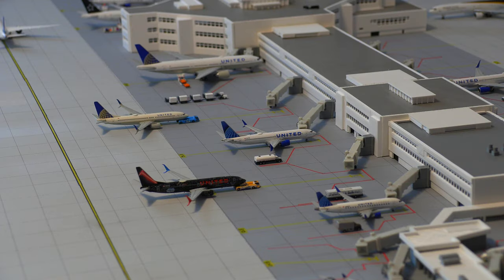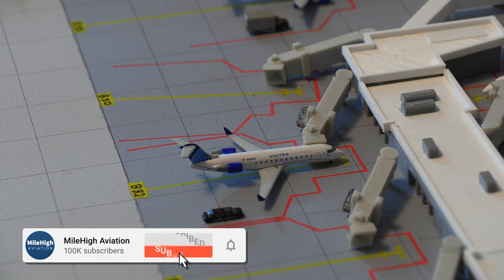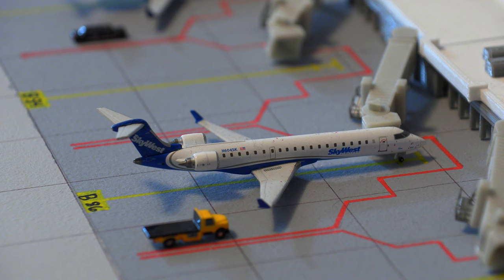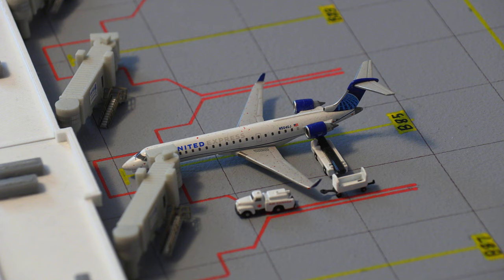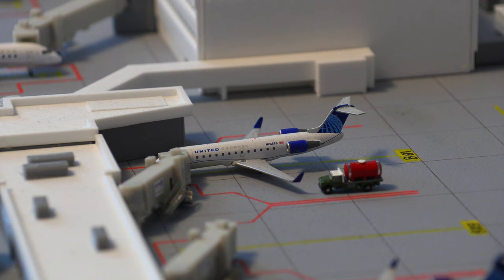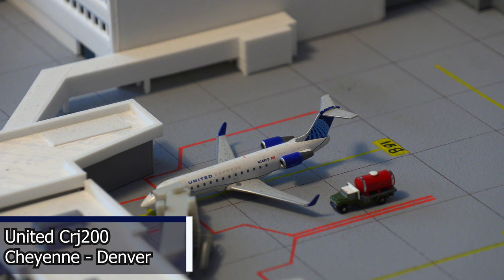Moving on to Concourse B, which houses all of United and United Express. Starting off Concourse B, we have this United Express CRJ-200 in the new livery, loading passengers to head out to Moab, Utah. Following that, we have this SkyWest CRJ-700 operating under United, heading out to Aspen, Colorado. Moving on to the other side, we have this United Express CRJ-700 in the new livery, departing for Des Moines, Iowa. Following that, we have this United Express CRJ-200 in the new livery, which just arrived in from Cheyenne and will be heading back out there.